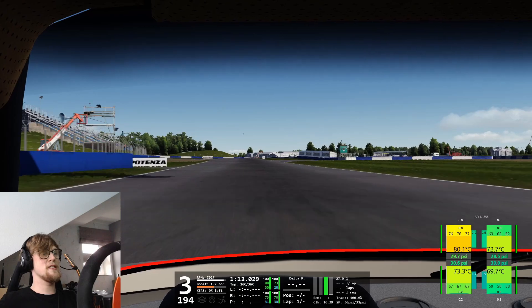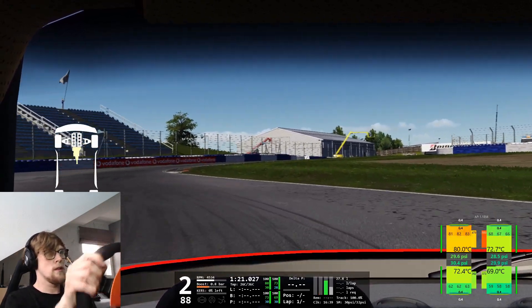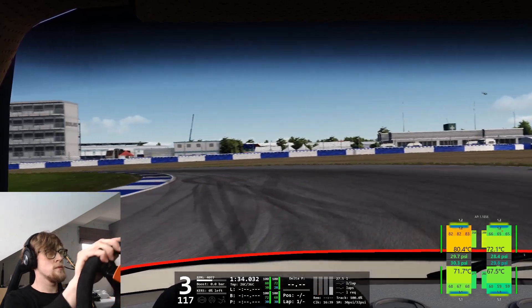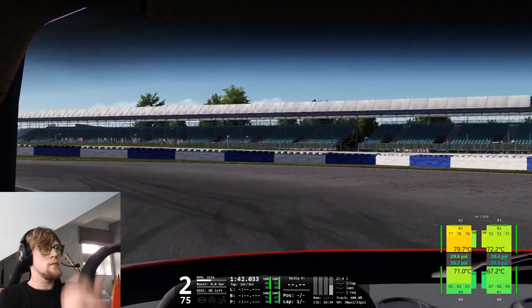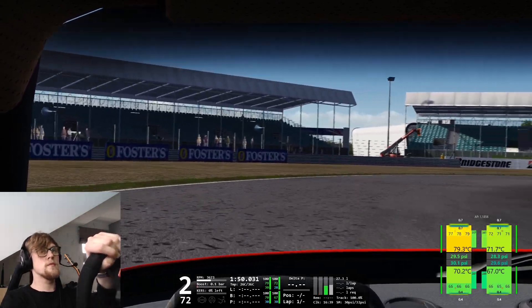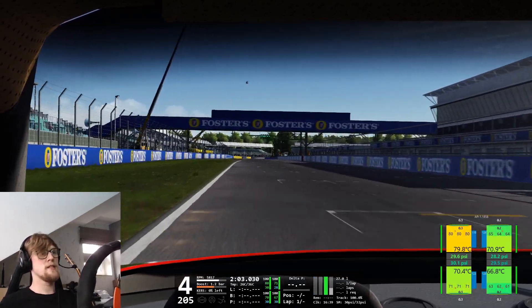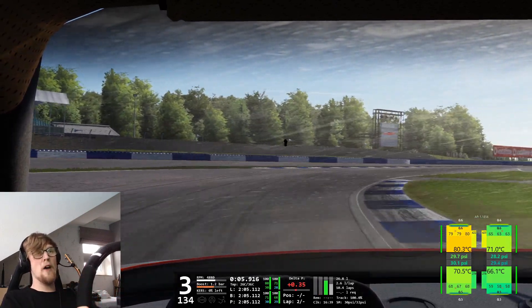Missed a gear there — first. Lock up and completely messed up that corner. So not very clean driving on either lap. It's going to be faster — quite a bit faster. 2 minutes and 5. That's over 6 seconds faster.